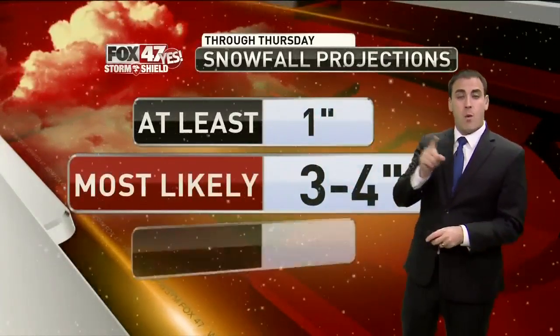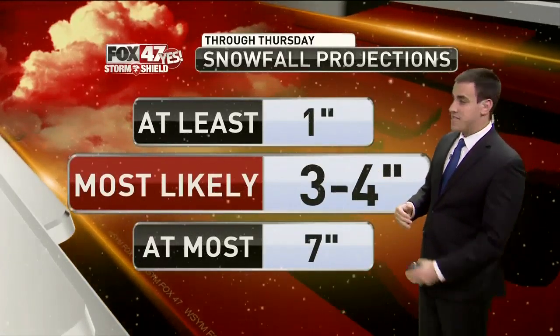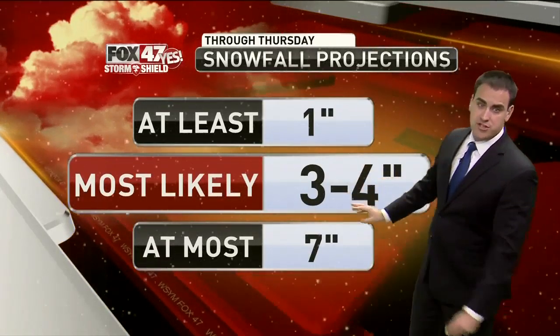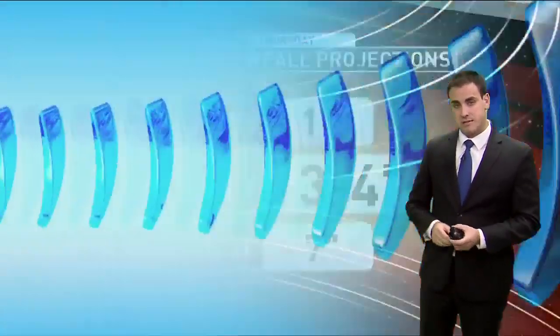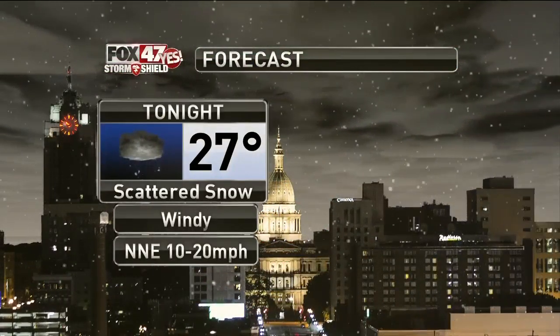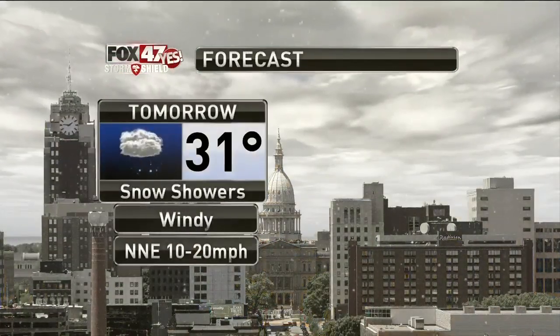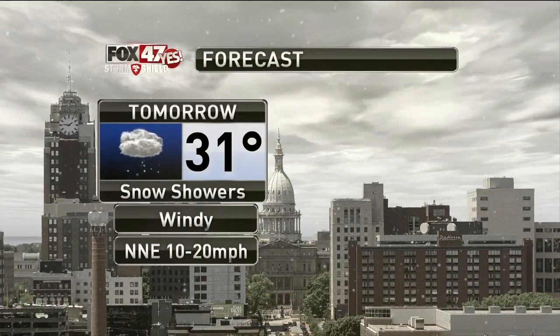Let's talk numbers. Waking up tomorrow morning, 1 to 2 inches looks likely. By the time all is said and done, 3 to 4 inches for most. But as you head closer to Toledo, that's where we're talking 6, maybe 7 inches of snow. The snow moving in overnight will also bring wind, and that wind stays high tomorrow, so some blowing snow will be a concern.